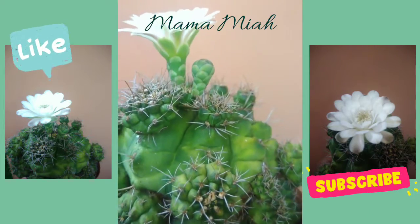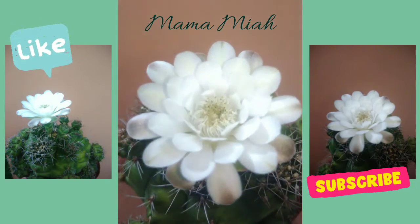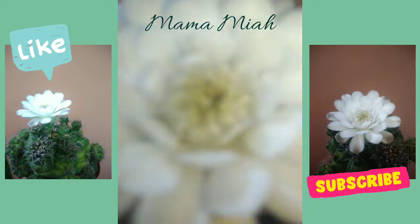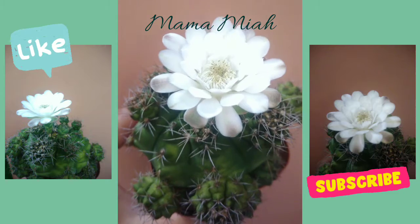It's a Gymno cactus, but I really love its flower — so pretty! Anyways, bye!